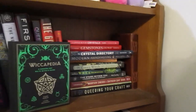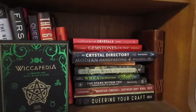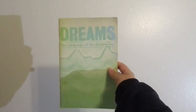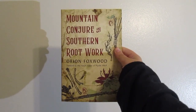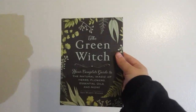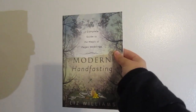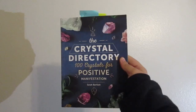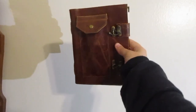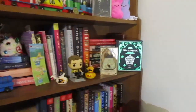Back here is a journal, and then all my spiritual and metaphysical books: Querying Your Craft, Dreams: The Language of the Unconscious, Mountain Conjurer and Southern Root Work, The Stars Within You: A Modern Guide to Astrology, Wicca for Beginners, The Green Witch, Candle Magic, Modern Handfasting — which I got because I did a handfasting ceremony at my wedding and wanted to learn more — The Crystal Dictionary, Gemstones of the World, and A Little Bit of Crystals. The journal has pins in the front pocket.